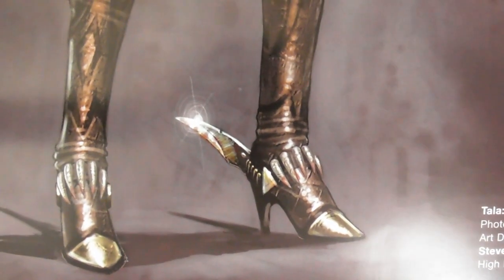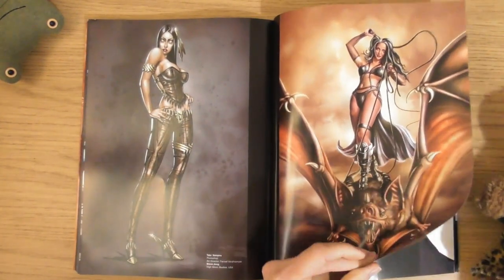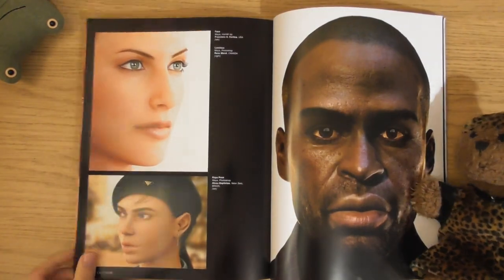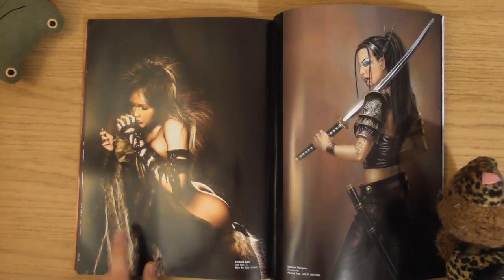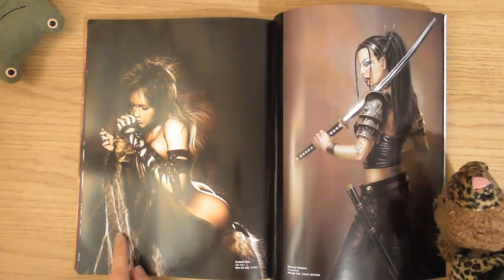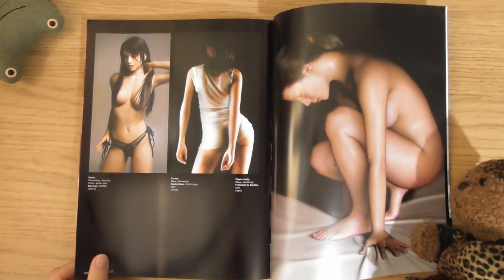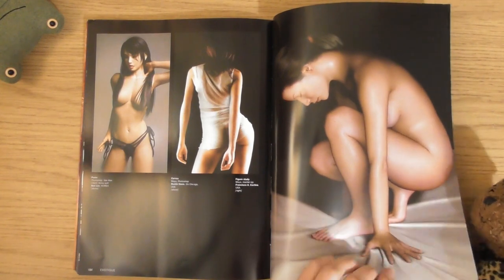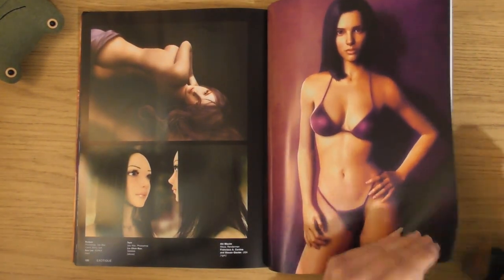Sexy and dangerous - she could slice you with her feet. I've seen that before - I love that one. Endless rain. So sexy.